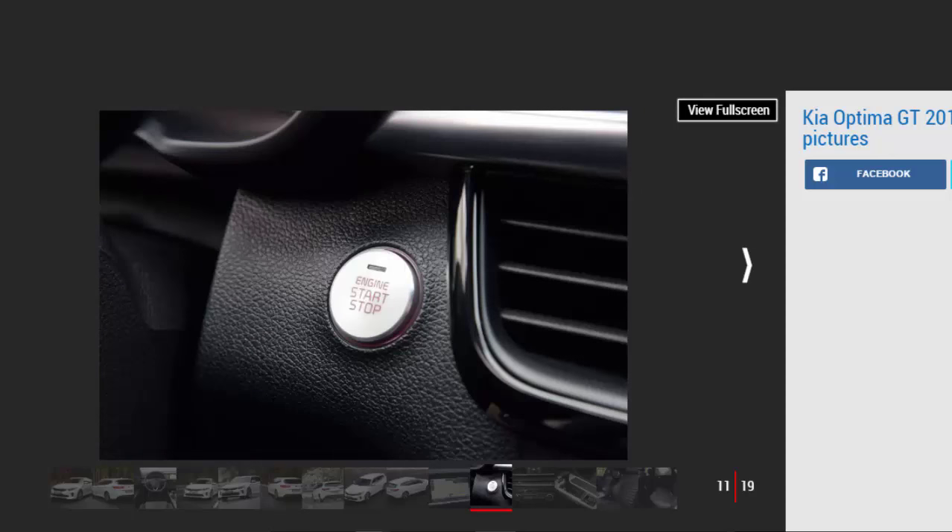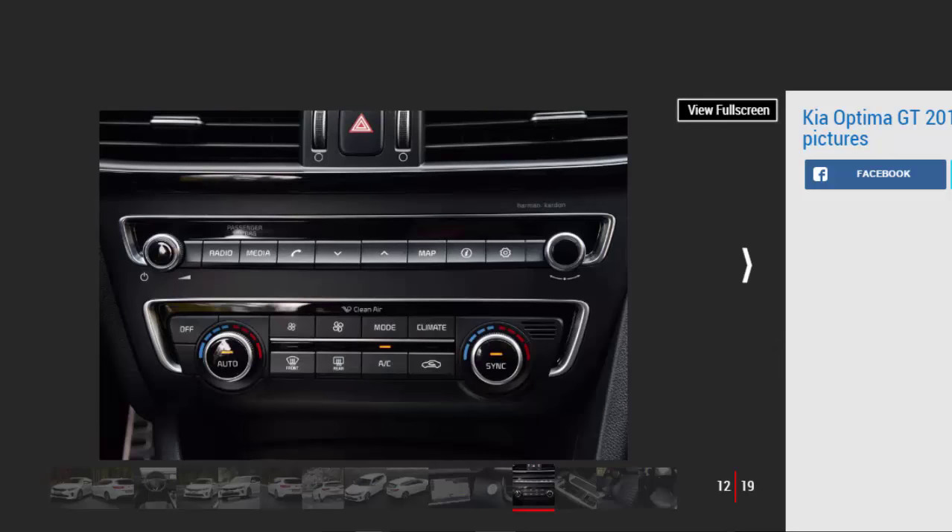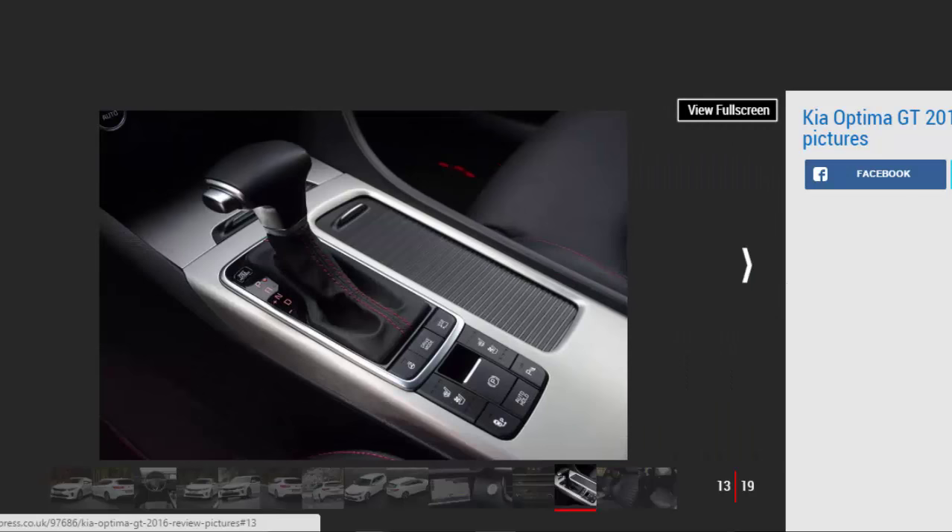On the road, it's acceptably brisk rather than devastatingly fast. Max torque arrives at 1,350rpm, meaning decent mid-range thrust and a decent, if not exceptional, turn of speed. It's enough to make the GT far more enjoyable than the diesel variants, but we can't help but think another 40bhp would make the Kia's engine really sparkle. There's a chance UK cars will get a few performance tweaks that could see power rise to nearly 280bhp, though.